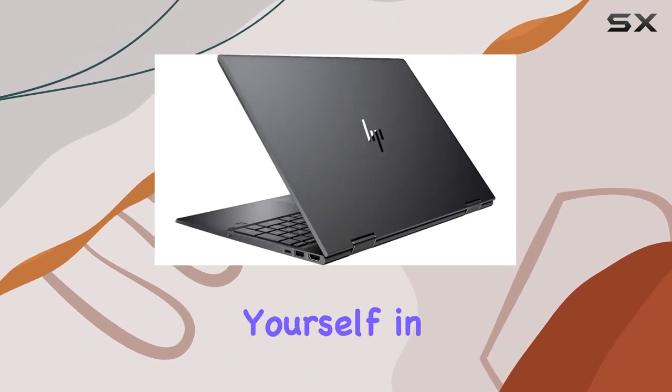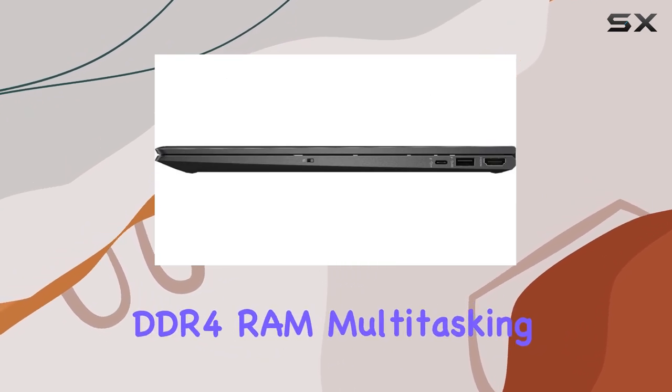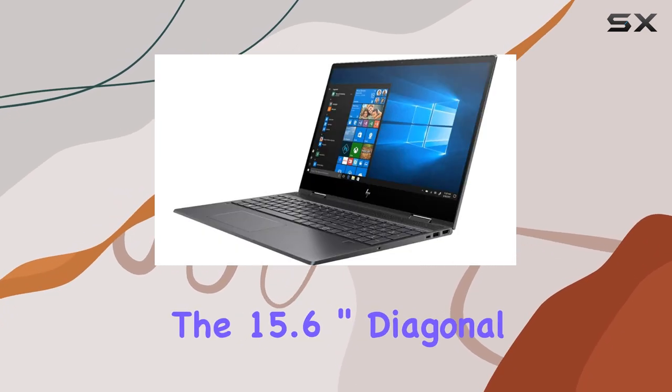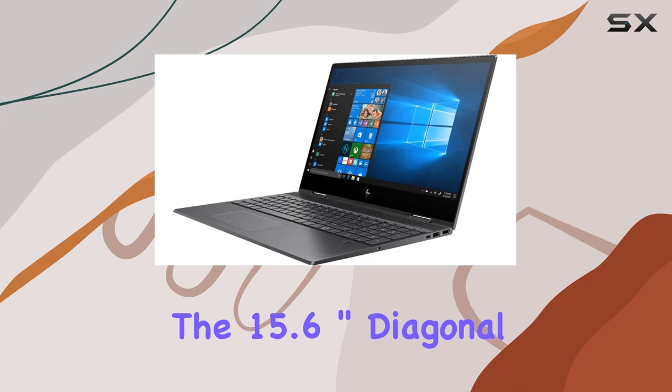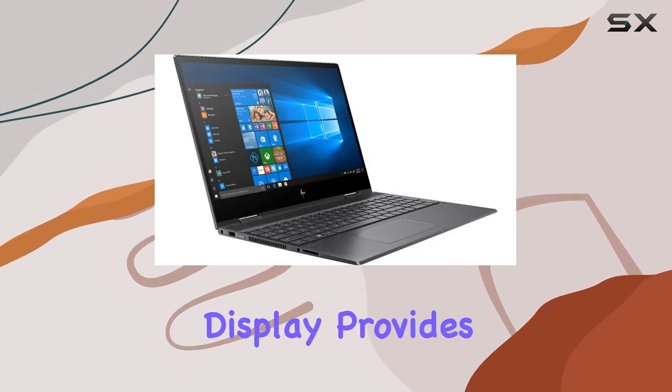With 8 gigabytes of DDR4 RAM, multitasking becomes a breeze, allowing you to switch between applications effortlessly. The 15.6-inch diagonal FHD IPS anti-glare micro-edge WLED backlit display provides an immersive viewing experience with vibrant colors and sharp details.